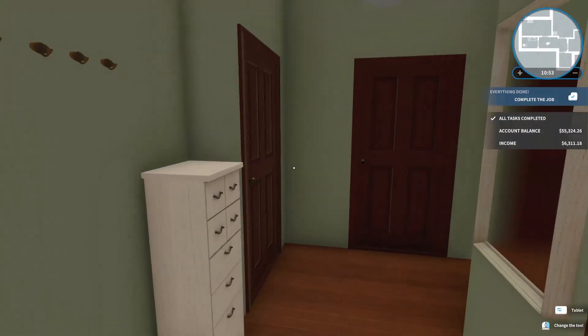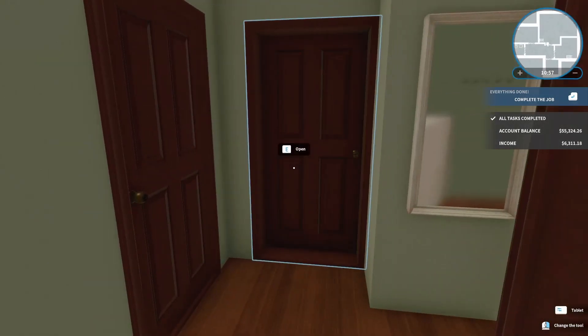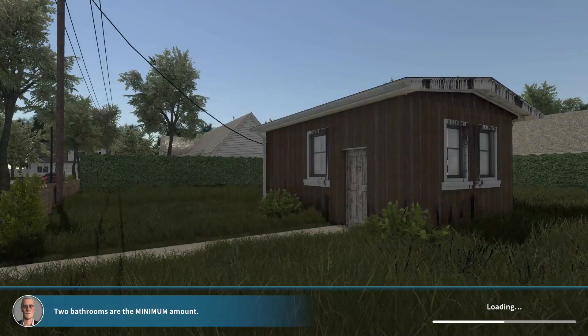Is that all of them? I believe — yeah, that's everything. 100%! And we got $6,311 for that one job, man. That's crazy — so much money for just such a simple thing.